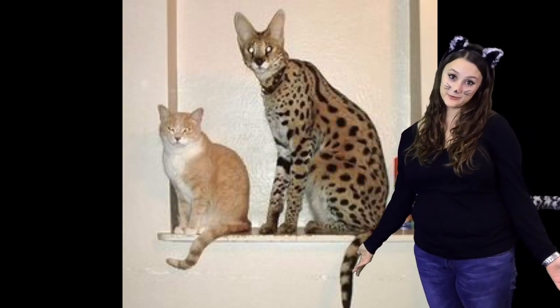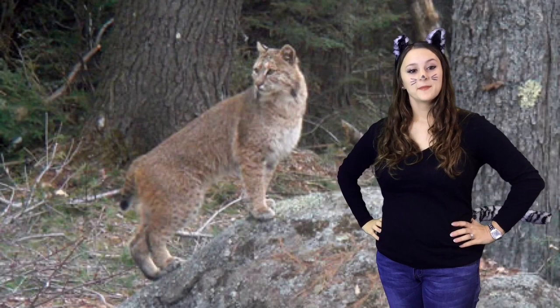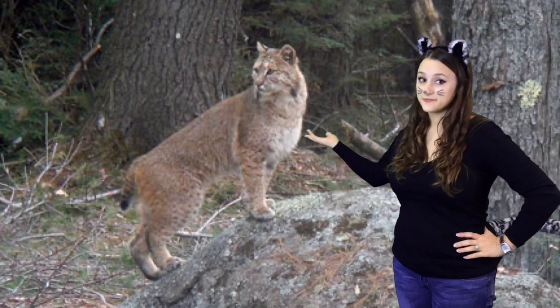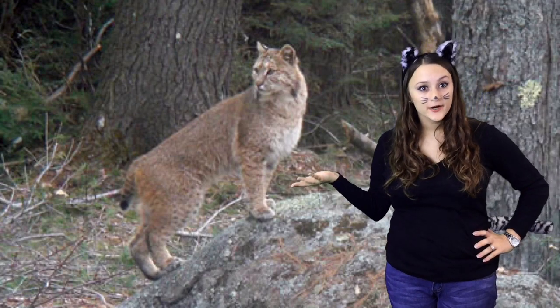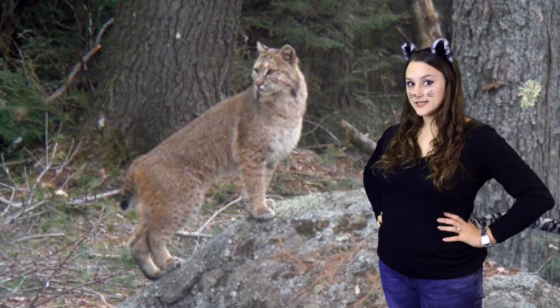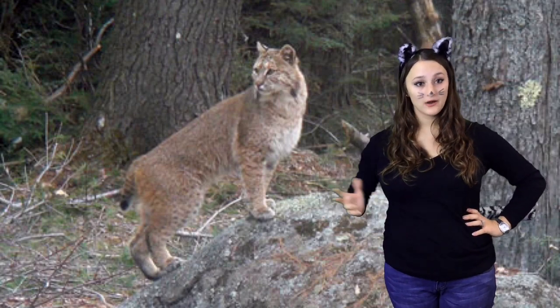Bobcats live in the wild. Bobcats need water, shelter, and food. They eat many different things in the wild like rabbits, deer, birds, and pigs. They find their shelter under trees, in caves, or on mountains.